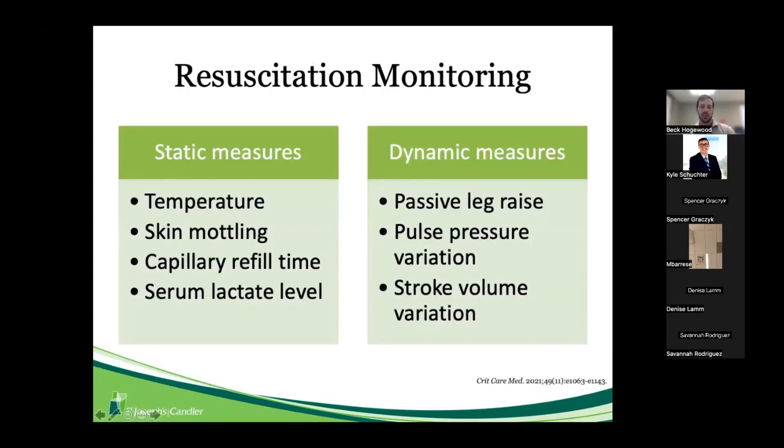Fluid resuscitation with IV crystalloids is the backbone of therapy for patients presenting with a septic picture. There are many ways to monitor fluid responsiveness — static measures like temperature, skin mottling, capillary refill time, and lactate levels — but the guidelines prefer dynamic measures, specifically the passive leg raise, cardiac output, pulse pressure variation, and stroke volume variation.